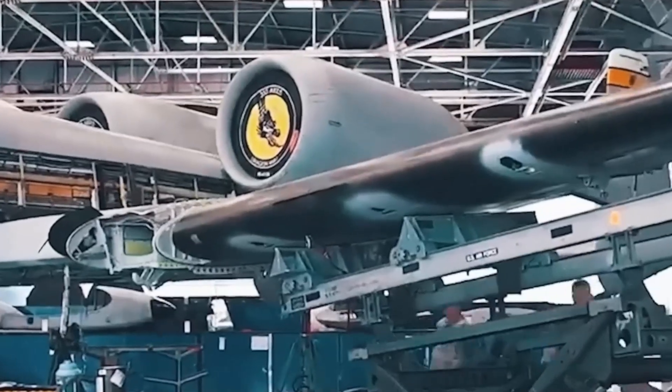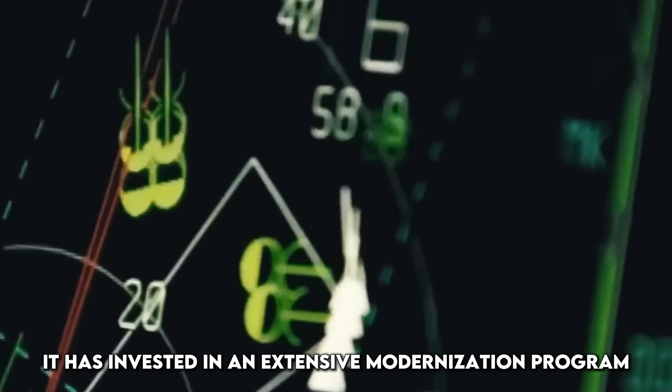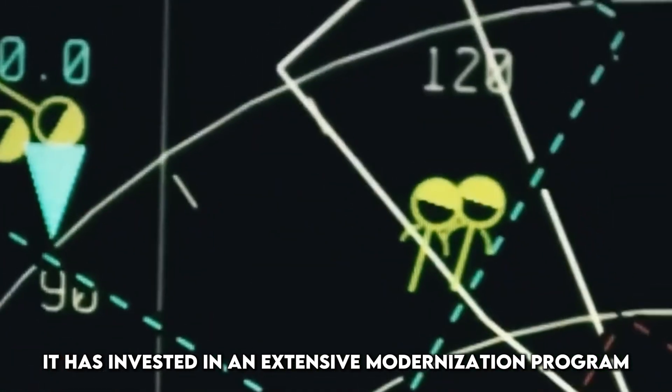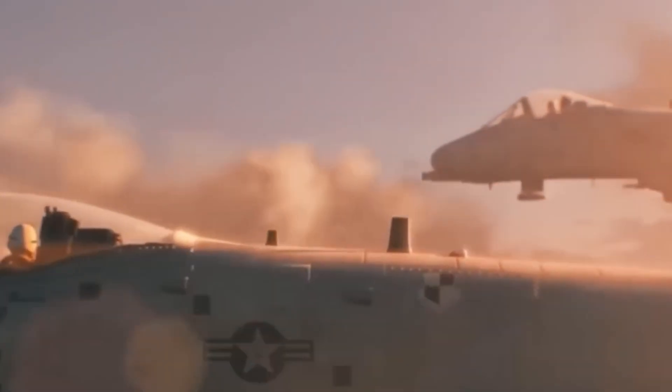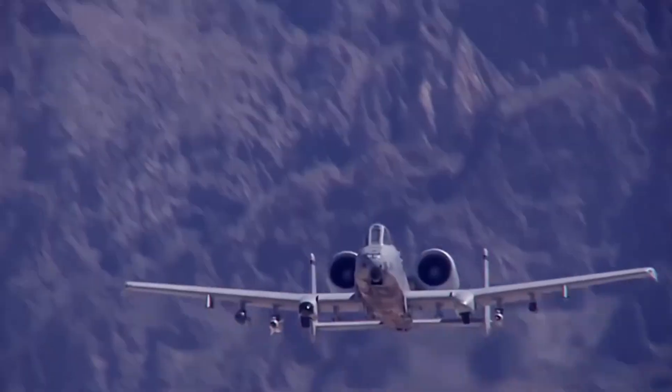Now in a stunning reversal, the Pentagon has not only kept the A-10 alive, it has invested in an extensive modernization program. The goal? To turn the Warthog into a 21st century beast that's tougher, smarter, and deadlier than ever before.